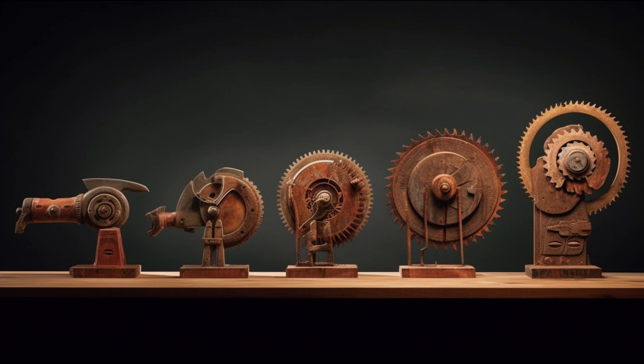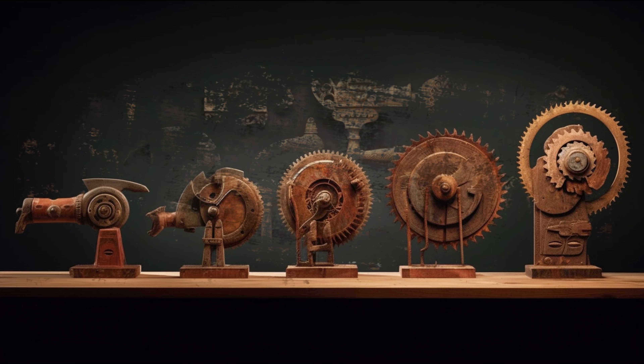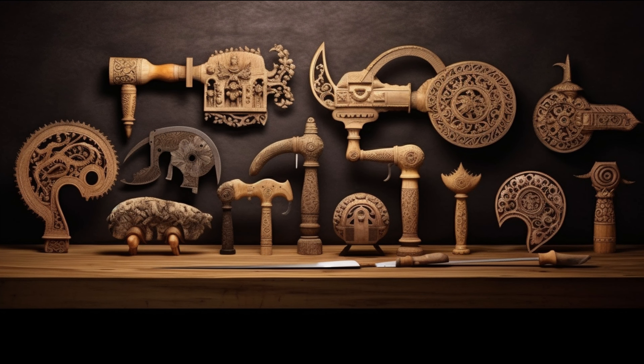Hey everyone, welcome back to our channel, Tools of Time. Today we're going on a journey that dates back thousands of years. We're talking about one of the most crucial hand tools known to mankind: the saw — a versatile tool with a toothed blade designed for cutting hard materials like wood or bone. And believe it or not, the innovations we see in the saws we use today are inspired by thousands of years of human invention.